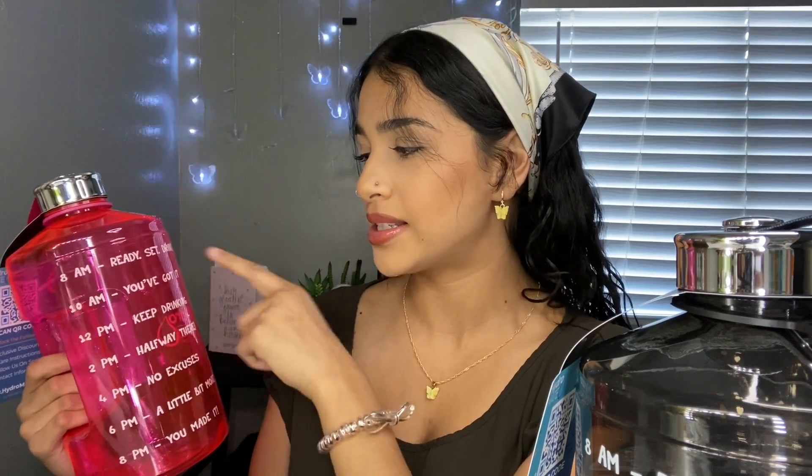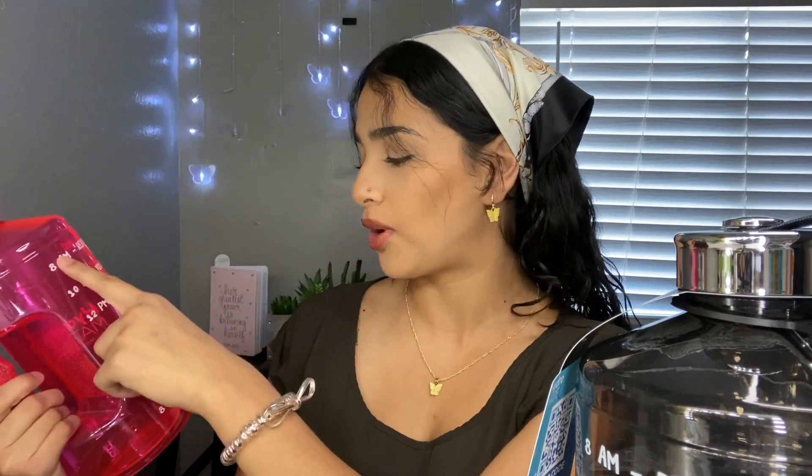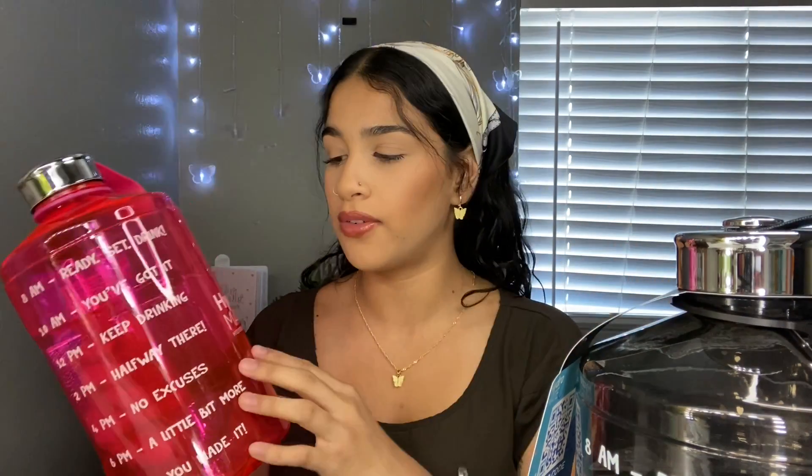I love these — I should have got one for myself. They have time markers that say 'Ready, set, drink,' 'You've got it,' 'Keep drinking,' 'Halfway there,' 'No excuses,' 'A little bit more,' and 'You made it' — from 8 a.m. to 8 p.m. They're 2.2 liters, a little more than half a gallon. I'll be sanitizing these before I send them out.